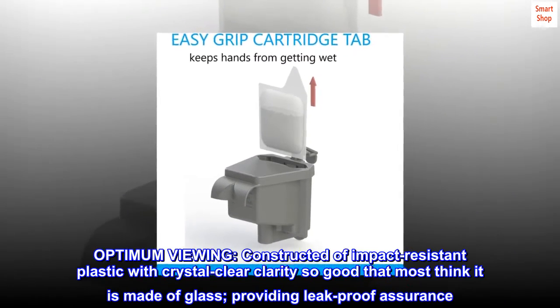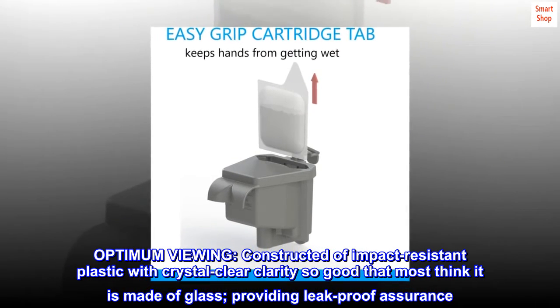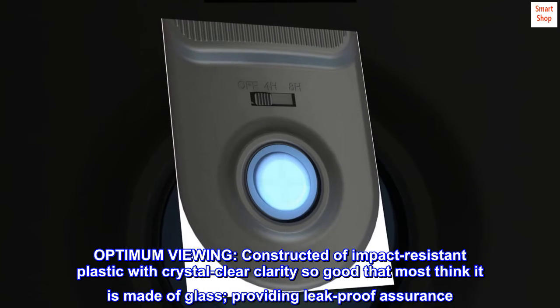Optimum viewing. Constructed of impact-resistant plastic with crystal-clear clarity so good that most think it is made of glass, providing leak-proof assurance.